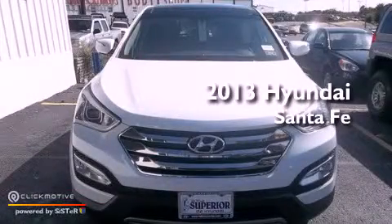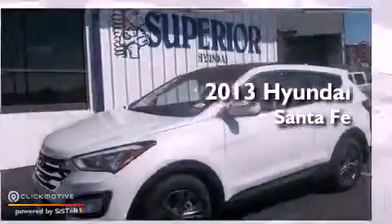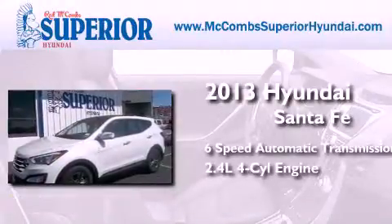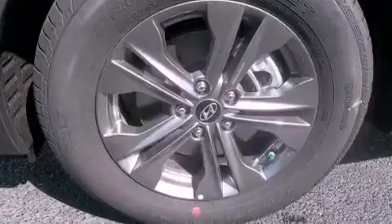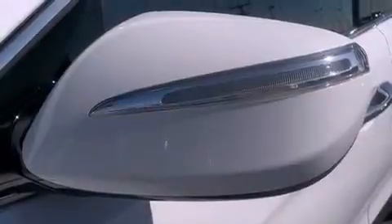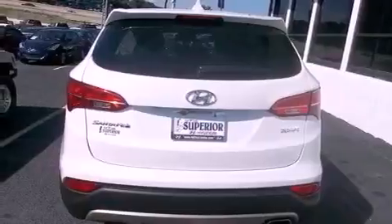This is a brand new 2013 Hyundai Santa Fe with an inline 4-cylinder engine. Features include commercial-free satellite radio, traction control and stability control systems, an illuminated driver's side vanity mirror, and brake assistance technology.